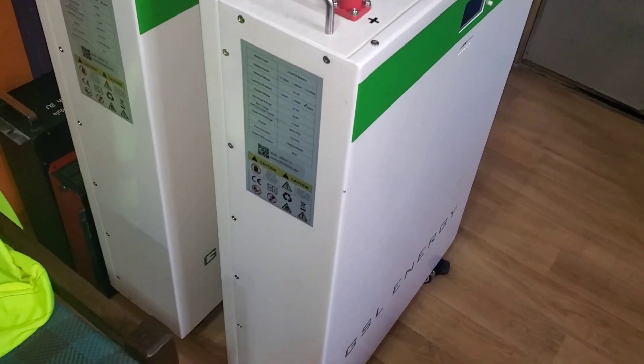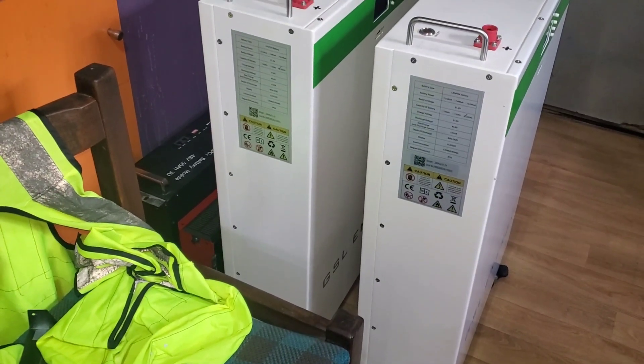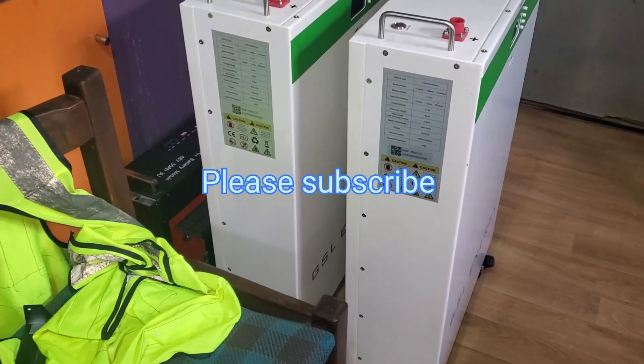Hello YouTube, this is Dr. Sola coming to you from AWPS Renewable Energy in Lagos, Nigeria. Today we're going to talk about batteries.